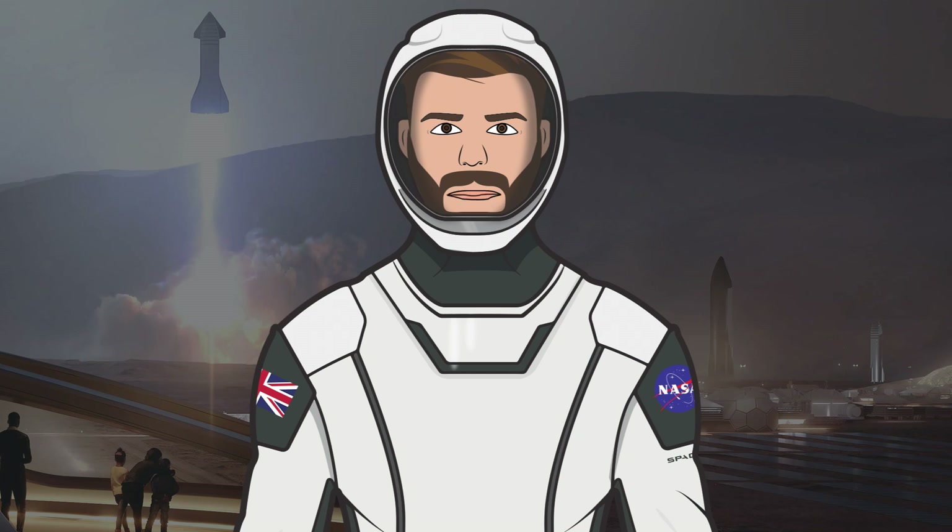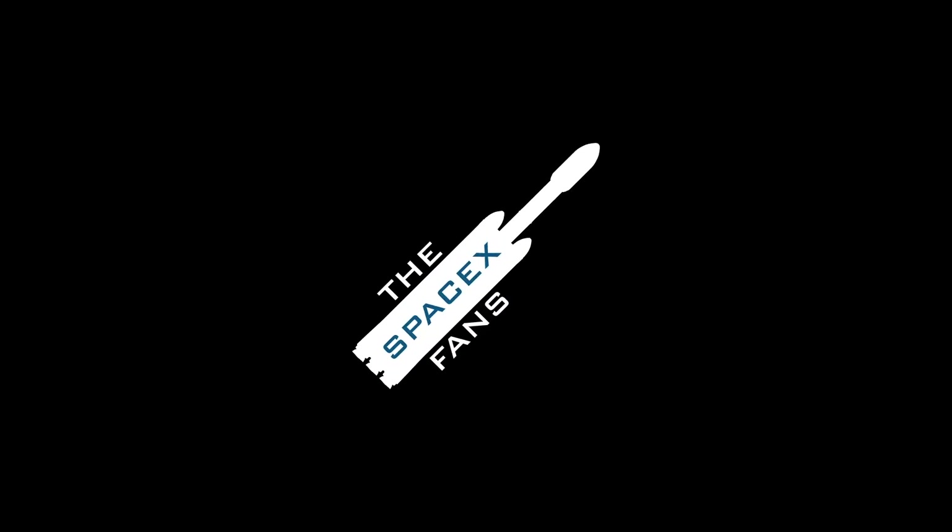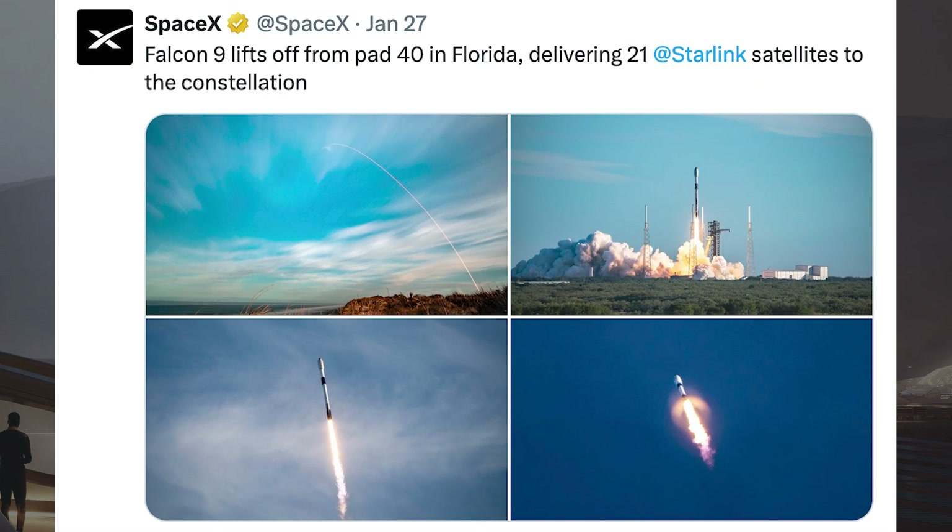Hello, we are TheSpaceXFans and welcome to TheSpaceXShow, the place where you can stay up to date with everything SpaceX. On Monday, SpaceX successfully launched their 12th Falcon mission of the year with the launch of Starlink-12-7.